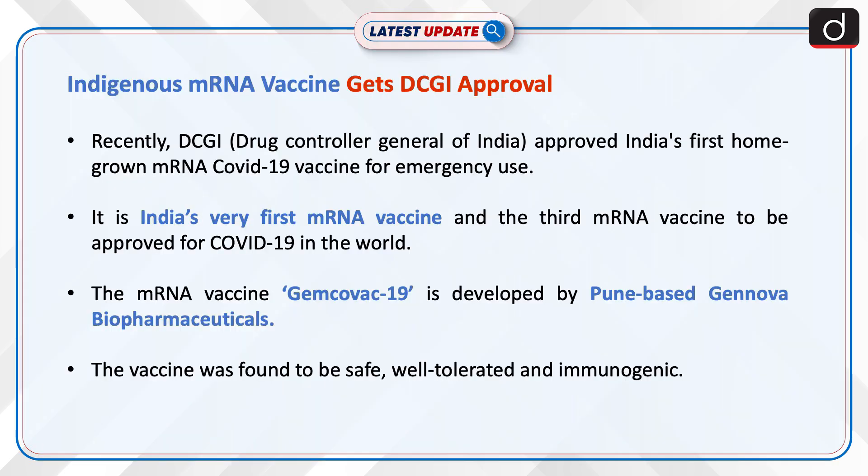Recently, DCGI — that is Drug Controller General of India — approved India's first homegrown mRNA COVID-19 vaccine for emergency use. It is India's very first mRNA vaccine and the third mRNA vaccine to be approved for COVID-19 in the world. The mRNA vaccine Gemcovac-19 is developed by Pune-based Genova Biopharmaceuticals.